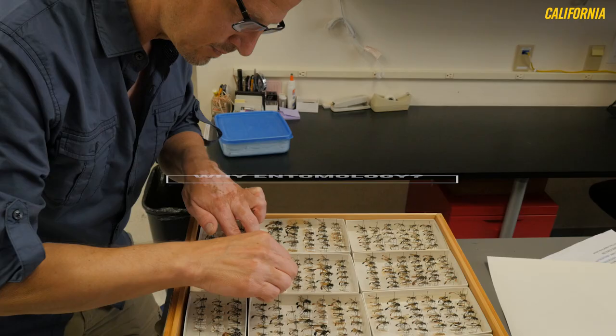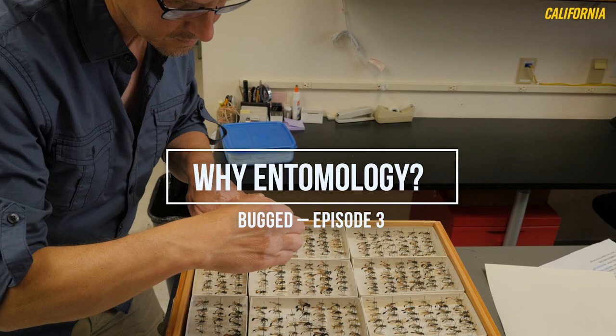Probably one of the things I like least about my position is when my friends or family say, 'Hey, I thought about you the other day — I saw this bug.' My name is Peter Oboiski.